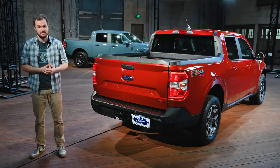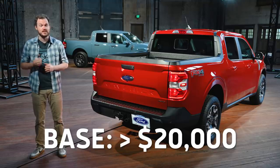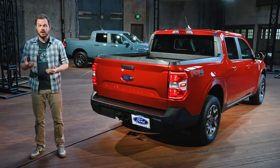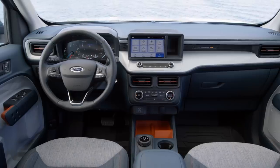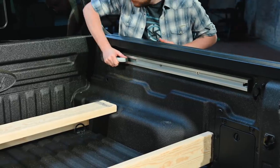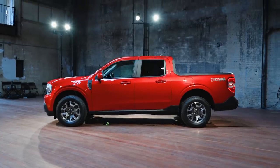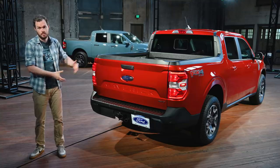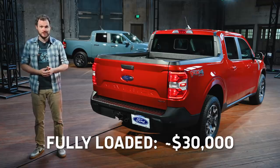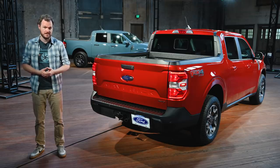We haven't even gotten to the best part yet. The Ford Maverick starts at less than $20,000, making it the cheapest hybrid in North America, and 40 miles per gallon is nothing to sneeze at. That price also includes the 8-inch infotainment screen and all those tie-down and functionality features I showed you. A fully loaded vehicle like this Lariat with the FX4 package and EcoBoost will probably cost just over $30,000 — which still strikes me as an amazing deal. You can barely even get into a two-wheel drive Tacoma for that price.